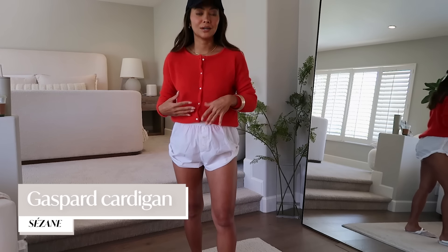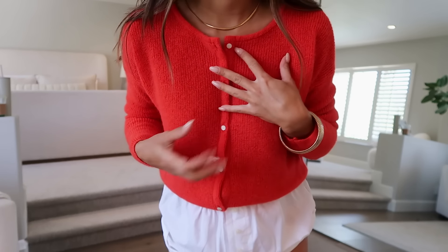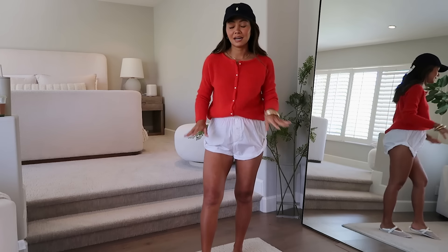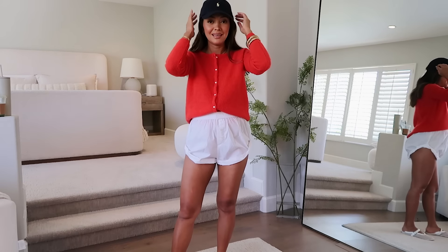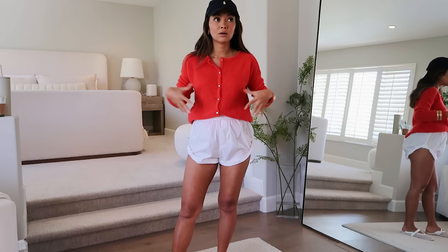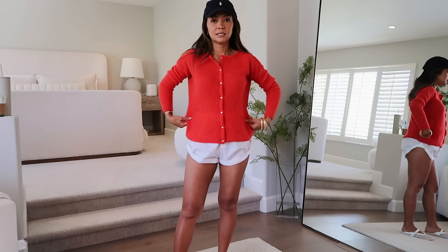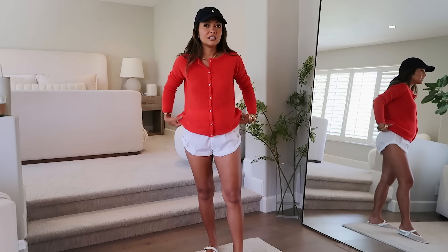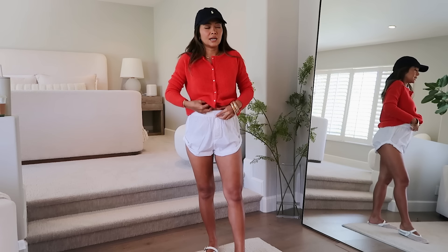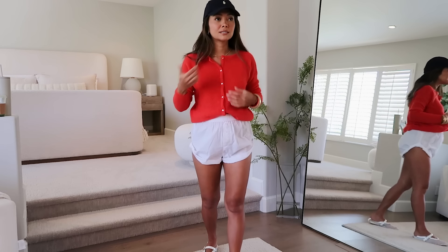I also got this cardigan from Sazon. I have so many versions of this cardigan — I love it because it's a little bit fuzzy, kind of like mohair without all the hairs sticking out. I have maybe eight of these. For this style I size down — they're wide — so I get an extra extra small. It looks a little loose even in an extra extra small, but I like that I can tuck it into shorts or throw it over my shoulders and tie it with a dress.